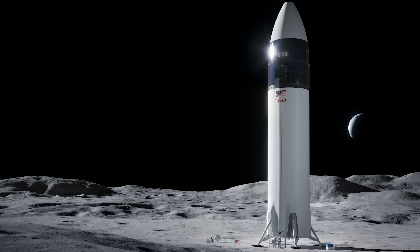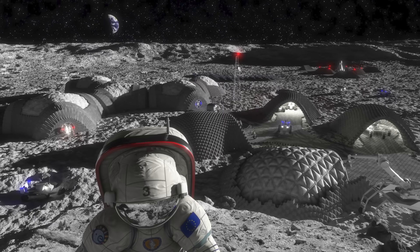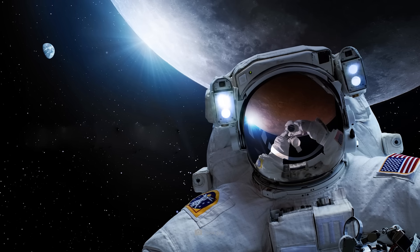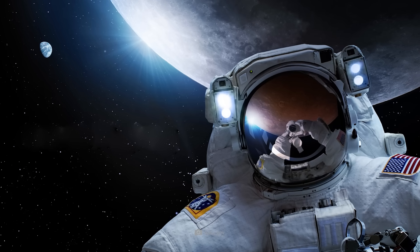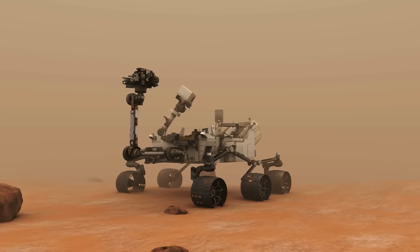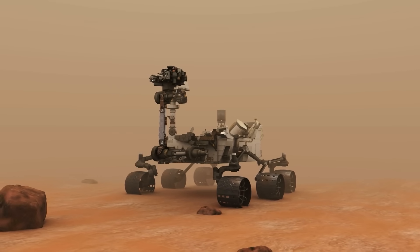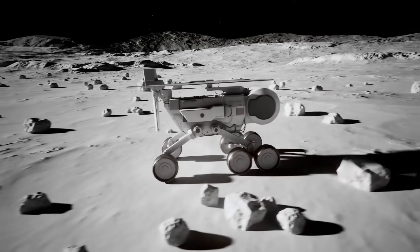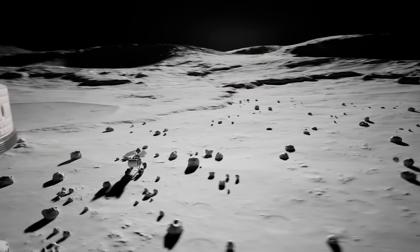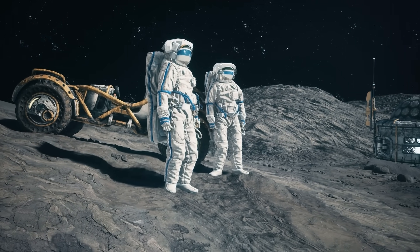Humans will reach the surface with the Human Landing System, or HLS. In addition to astronauts and scientists, the Artemis project also envisions flights and lunar visits by ordinary people who come to the moon as settlers or visitors. For the vehicles, NASA is relying on its successes with the Mars rovers Reconnaissance and Perseverance. The lunar explorers are already under construction and will resemble the Mars models, except that they are significantly larger and offer sufficient space for human drivers.